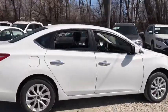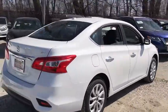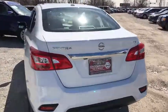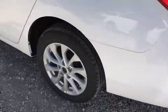Stability control, keyless entry, steering wheel audio controls, anti-lock braking system, backup camera, traction control, Bluetooth, leather-wrapped steering wheel, power steering, adjustable steering wheel.